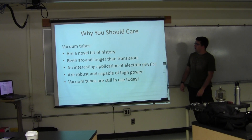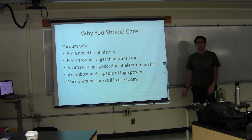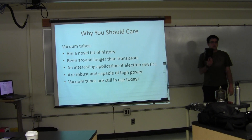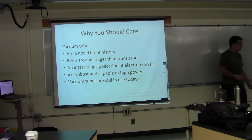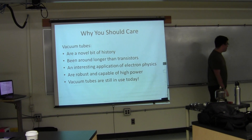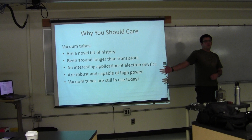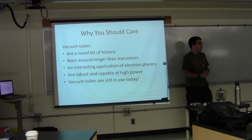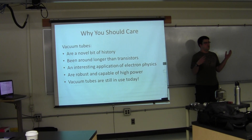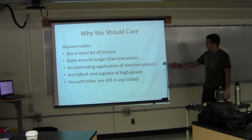They've been around longer than transistors — about 60 years more — which means there's about 60 years more of decent textbooks on them. My personal favorite is Electronic and Radio Engineering by Terman, printed from the 30s to 50s era. Not only is it a good book on vacuum tubes, but it has good other electronic content. Electronics hasn't fundamentally changed in the last 100 years; we just swapped out components for cheaper and better ones. It's also a good way to visualize electron physics, because in contemporary electronics you never deal with free-floating electrons.